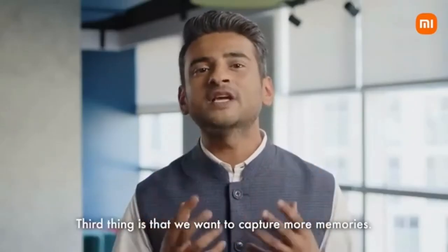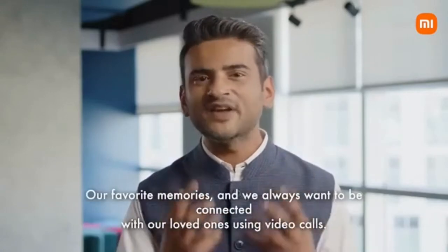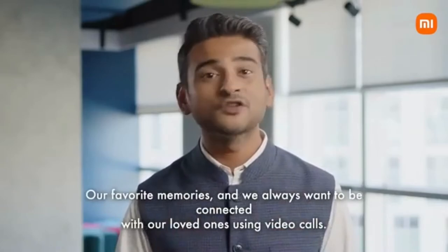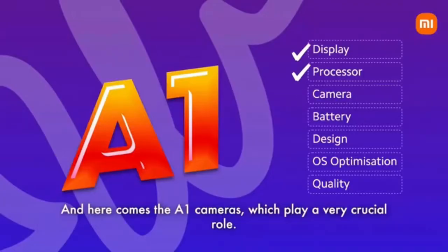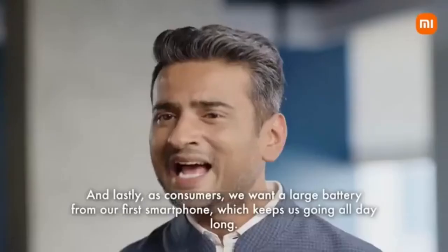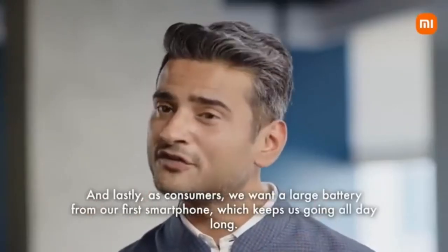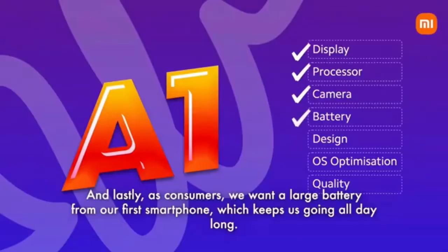The third thing is that we want to capture more memories, our favorite memories, and we always want to be connected with our loved ones using video calls. And here comes the A1 cameras, which play a very crucial role. And lastly, as consumers, we want a large battery from our first smartphone, which keeps us going all day long.